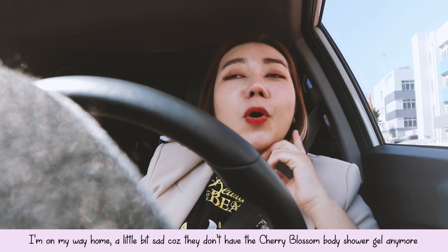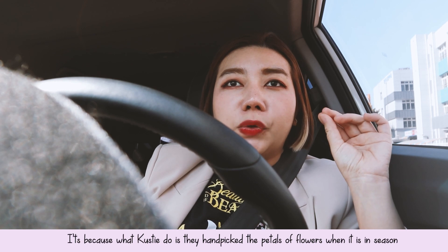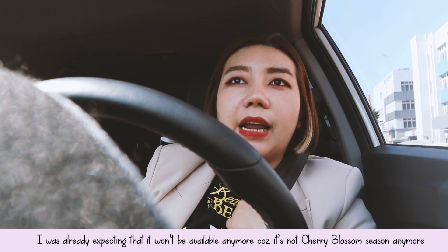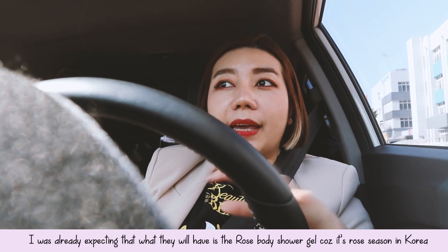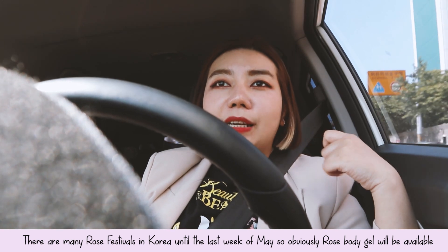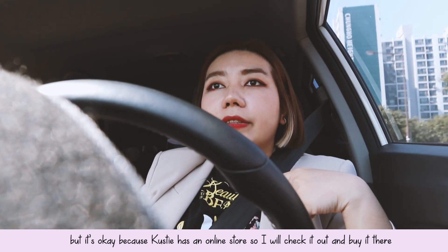I'm on my way home, a little bit sad because they don't have the cherry blossom body shower gel anymore. I guess because it's not in season — what Kosti does is they handpick the petals when they're in season. But I was already a little bit expecting that, since it's already past cherry blossom season. I was expecting they'd have the rose body shower gel because it's rose season. There are actually a lot of rose festivals here in Korea until the last week of May. They still have online stores so I'll check those out.